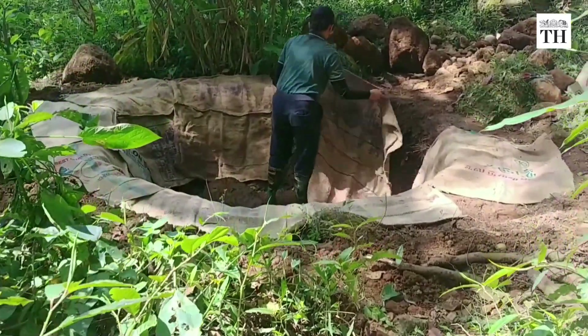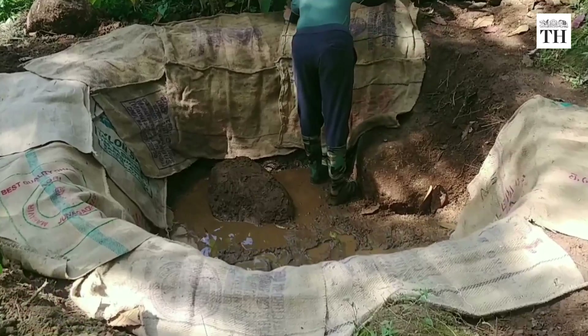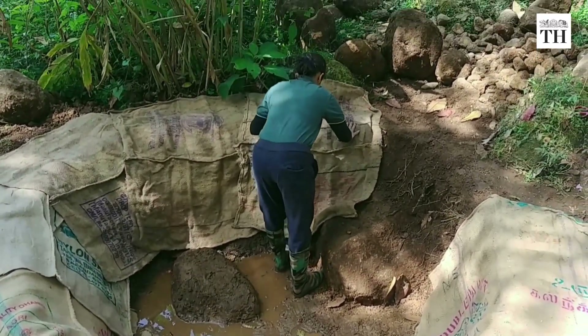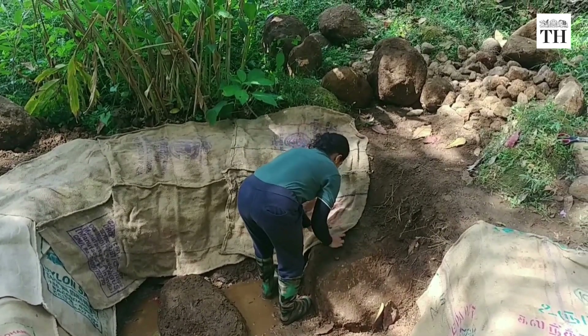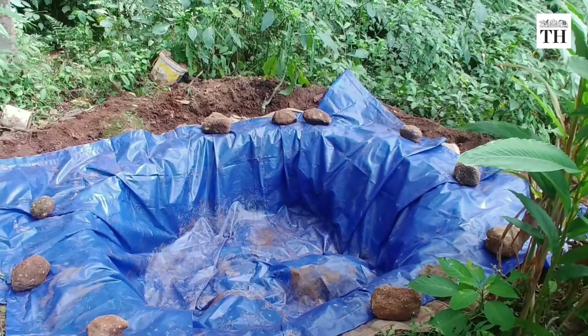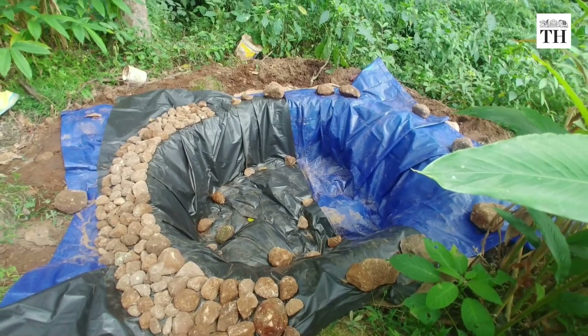His team constructed two ponds at an estate in Munnar, each about 10 feet long, 3 feet wide and 2.5 feet deep. The ponds were lined with jute sacks and tarpaulin to hold water. They added pebbles and planted vegetation to create natural hiding spots for the frogs.